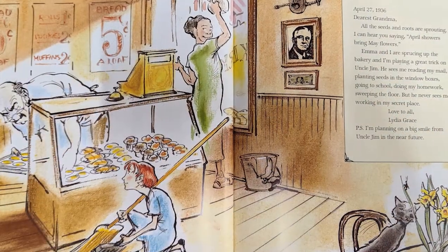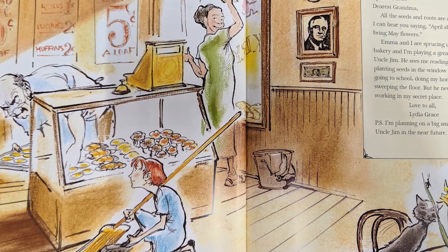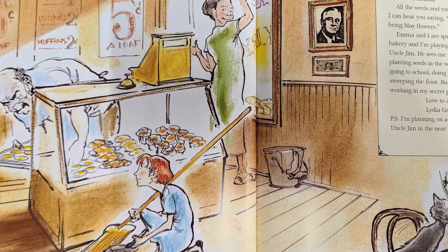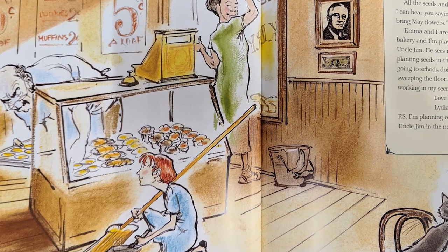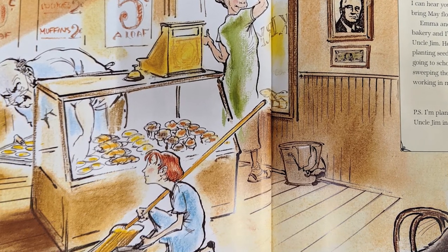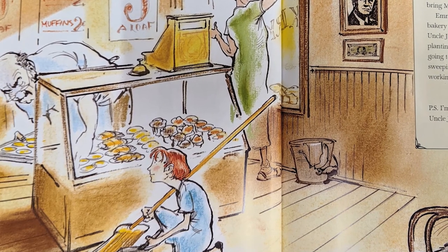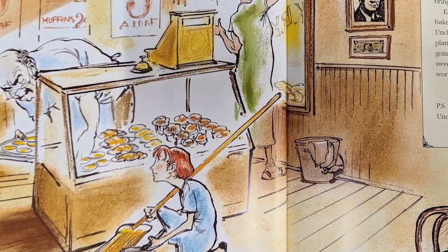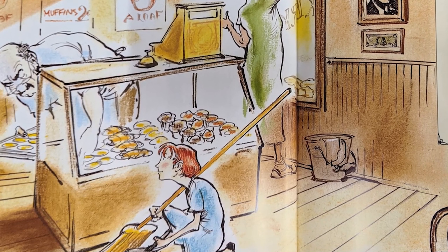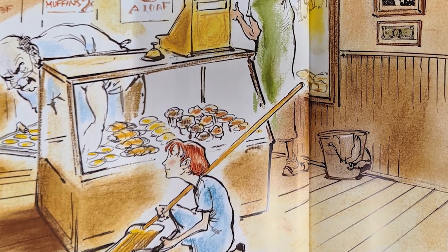April 27, 1936. Dearest Grandma, all the seeds and roots are sprouting — I can hear you saying, 'April showers bring May flowers.' Emma and I are sprucing up the bakery and I'm playing a great trick on Uncle Jim. He sees me reading my mail, planting seeds in the window boxes, going to school, doing my homework, sweeping the floor — but he never sees me working in my secret place. Love to all, Lydia Grace. P.S. I'm planning on a big smile from Uncle Jim in the near future.